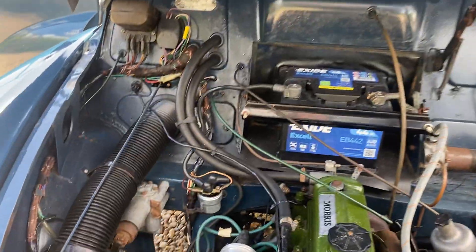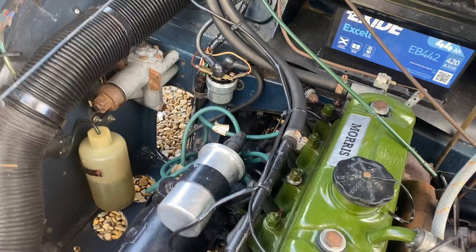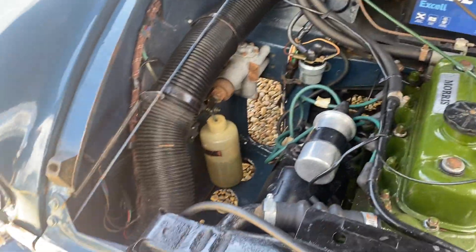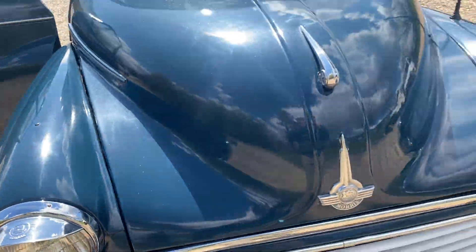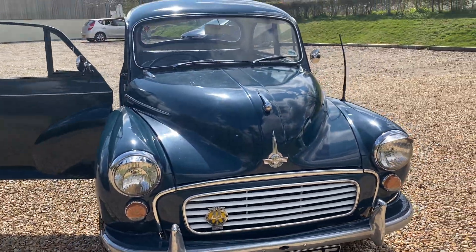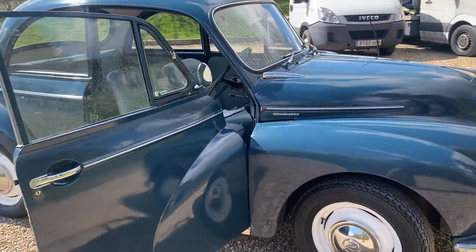That's the engine bay done — I usually show that bit last but today we're mixing it up. Let's shut this bonnet down and show you the rest of the car. Before I get up and walk you around, let me tell you a few facts and figures about the Morris Minor — I've made a couple of notes from looking through the massive service file and history folder that comes with the car.